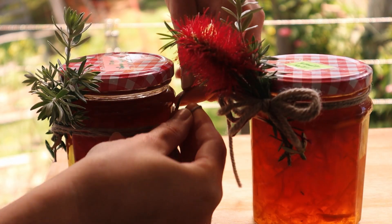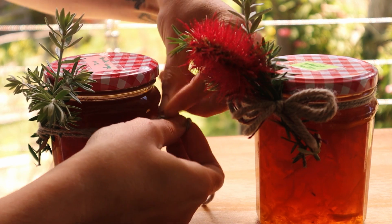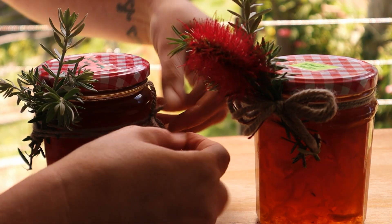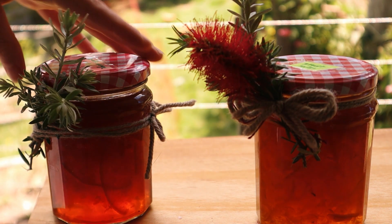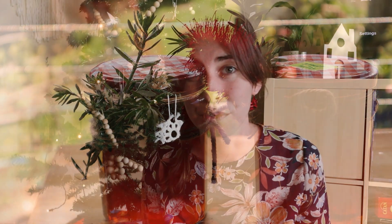The second thing on my list is jam. Jam is one of the easiest preserves to make. All you need is fruit, sugar, and some lemon and you've got jam. Put it into a really nice jar, add some ribbon around the top and a cute note, and anyone will appreciate the hard work that you put into it.